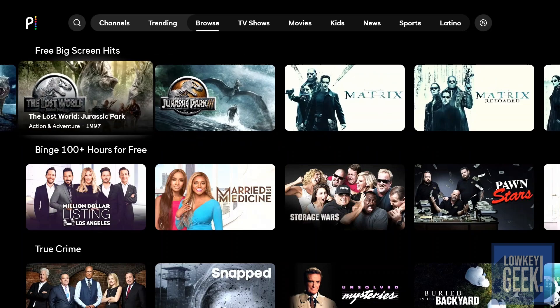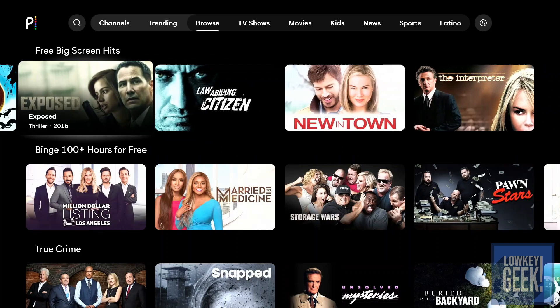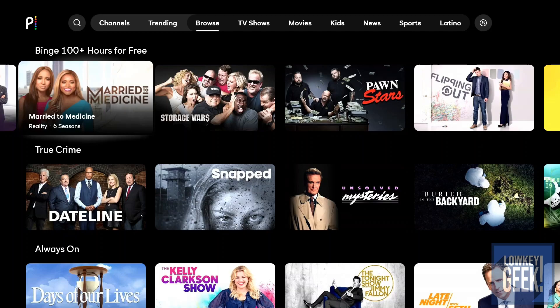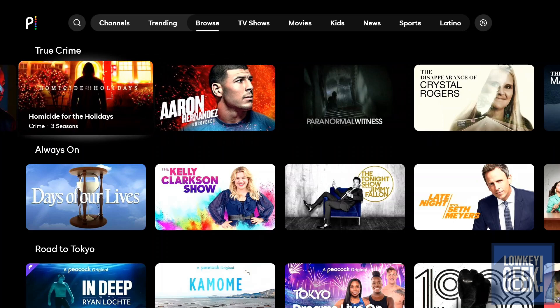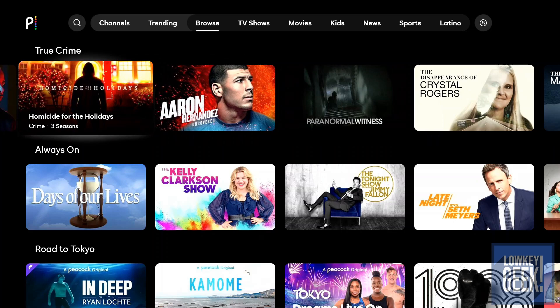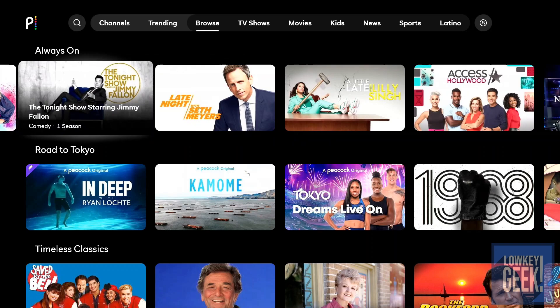Moving on, you have your free movies — all the Jurassic Parks up to at least three, The Matrix, Fear and Loathing, and other movies. Then there's a Binge section to help you find something to watch — true crime, Ice Cold Blood, Homicide Holiday. There's 'Always On' for talk shows, soap operas, and daytime content, along with a news and nightly news section.